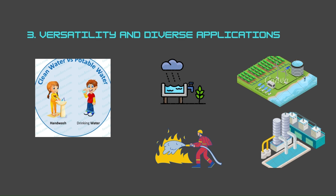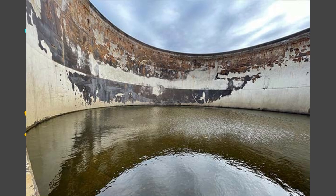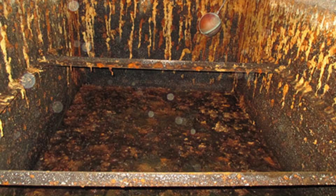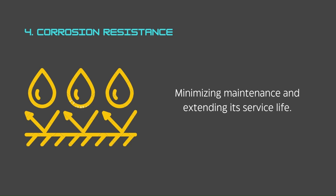This versatility makes them ideal for residential, commercial, and industrial settings. Number four: corrosion resistance for long-lasting performance. Unlike traditional metal water tanks that are susceptible to corrosion, GRP tanks are inherently resistant to this destructive process. The non-metallic properties of fiberglass reinforced plastic ensure the tank's longevity and integrity, minimizing maintenance and extending its service life.